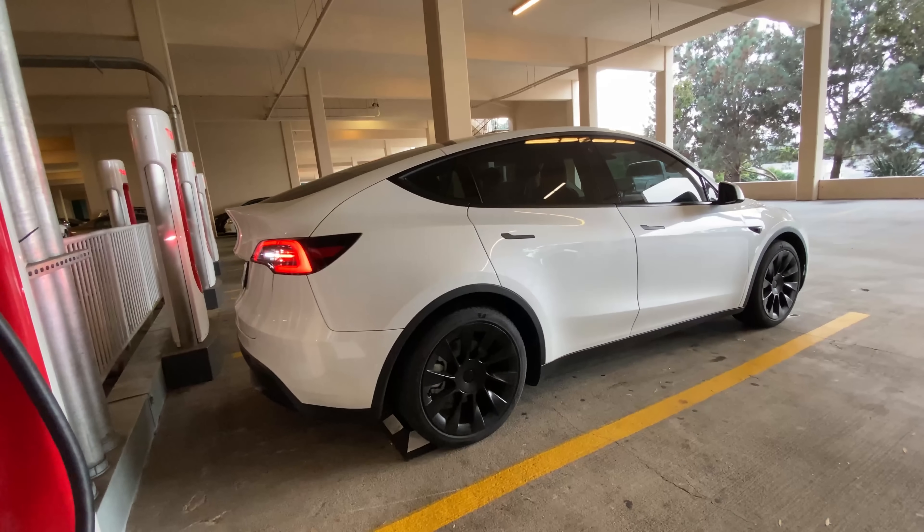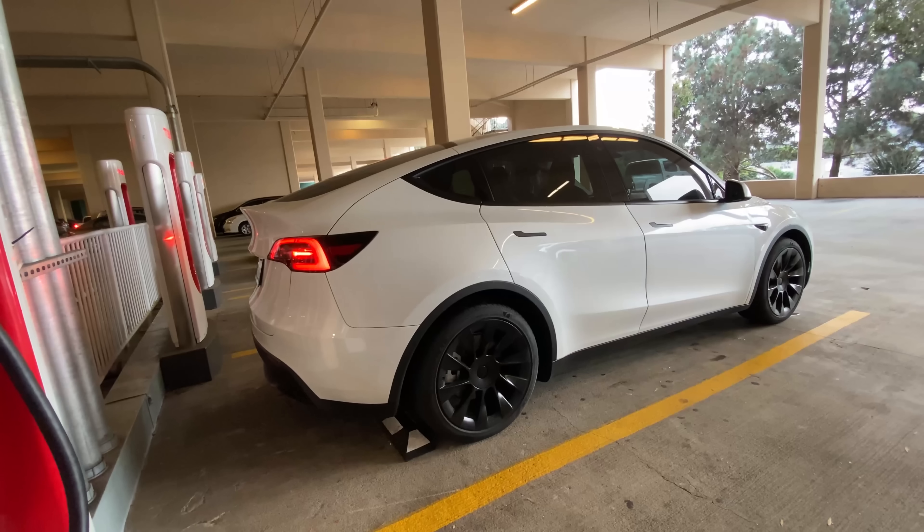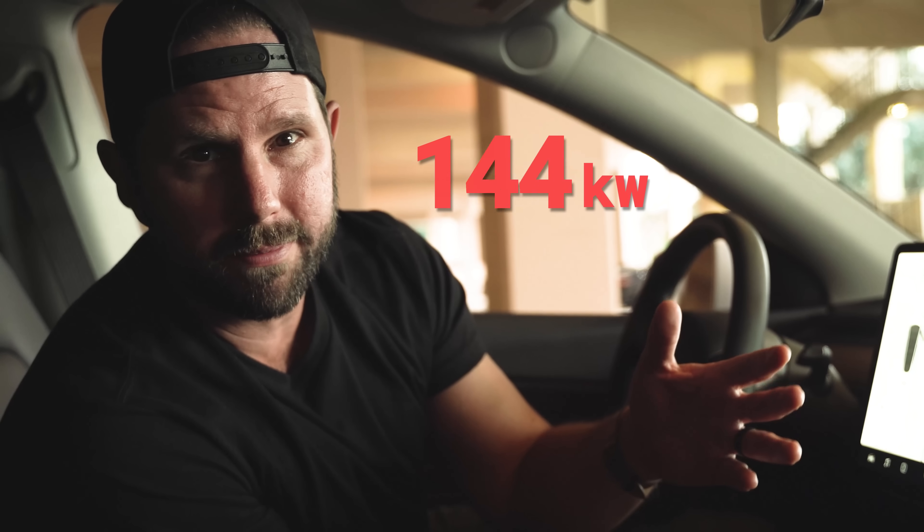I just drove it 250 miles to drain the battery all the way to zero. I'm going to plug in now at their latest and greatest — the V3 Supercharger, which charges at a rate of 250 kilowatts. That's the speed at which the electrons flow into the battery — and see exactly how long it takes.